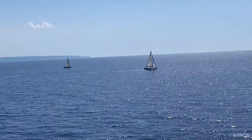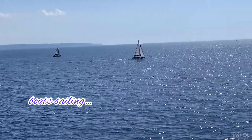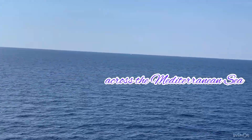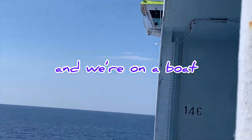There are small boats sailing across the Mediterranean Sea. We are up on a boat, on board the boat.